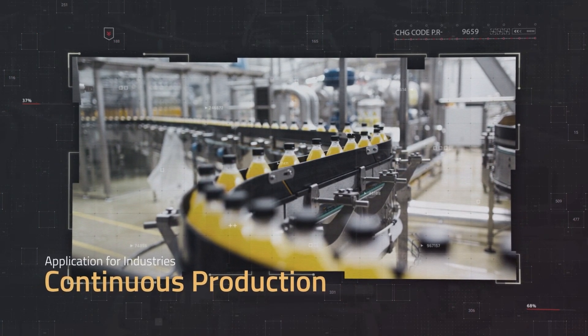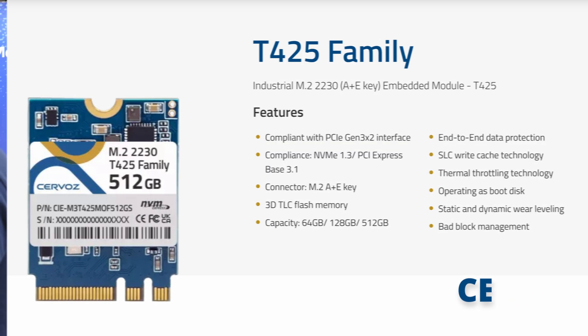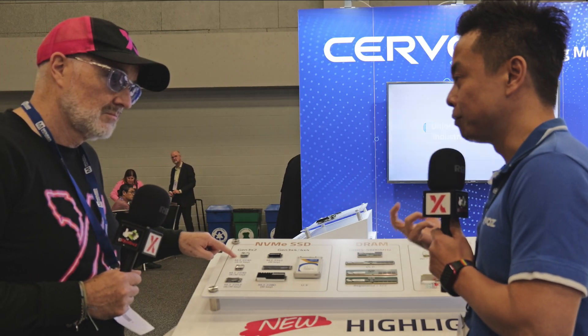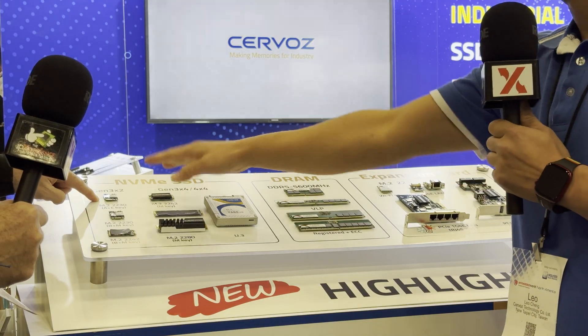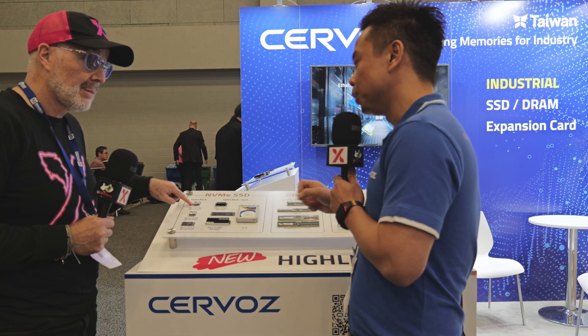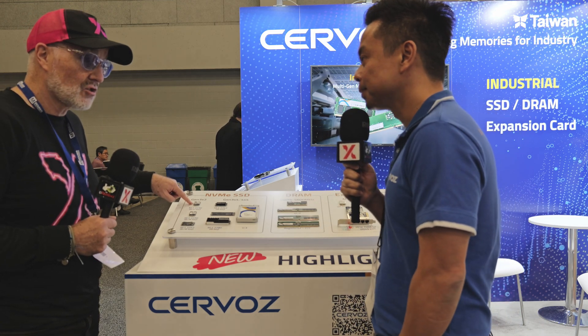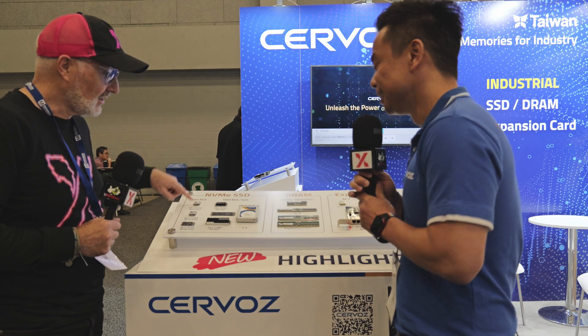This one is very unique because it's designed with the A+E key, which is usually used for the Wi-Fi socket on the motherboard. We noticed that some customers don't need a Wi-Fi card but do need another storage solution. So this is an SSD that can be placed on the Wi-Fi socket — another storage solution. That's where we understood customer needs and produced a standard product to supply that.